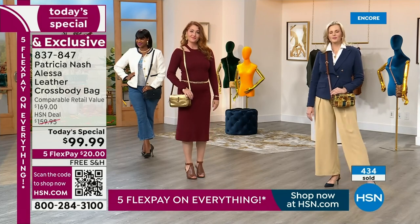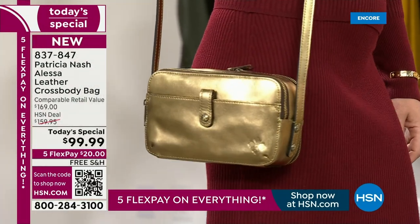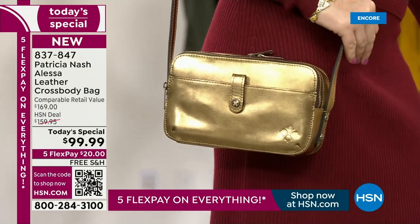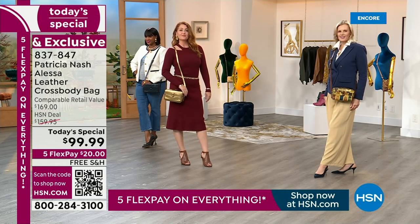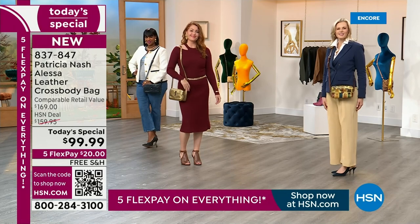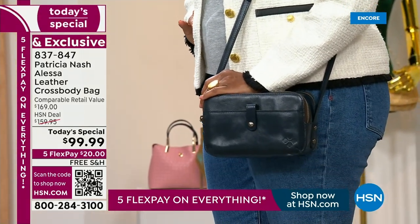Whether it is casual, more work related, you're going out at night — it really does it all. And that's hard, because oftentimes crossbodies can be super casual or too dressy — not perfect in between. And we were talking about it with the team at HSN — looking at all the high-end luxury designers doing these boxy kind of crossbodies, one of the reasons why everyone started doing that is because this holds a lot.